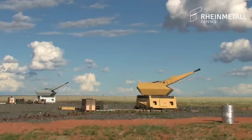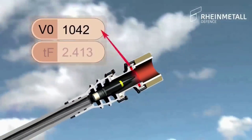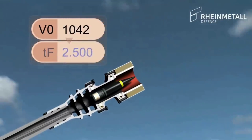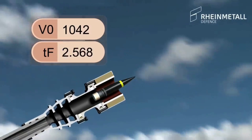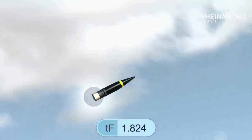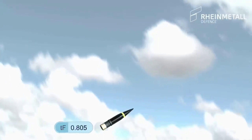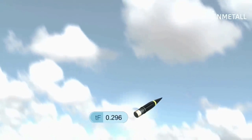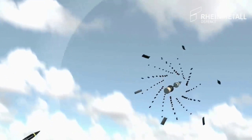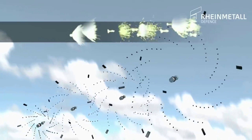The highly effective AHEAD ammunition technology uses magnetic coil induction to program each round with a time-to-fly, based on the measured muzzle velocity and the calculated future target distance. After counting down the programmed time-to-fly, a small charge ejects the payload of tungsten subprojectiles, using their kinetic energy.